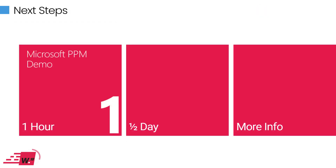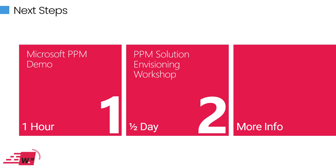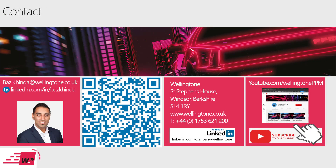Let's move on to next steps. I haven't gone into detail or demonstrated anything today, so if you'd like a demo, just get in touch using the details coming up shortly. If you'd like a deeper dive to understand what an implementation within your organization would look like based on your requirements and constraints, we can run an envisioning workshop, provide an implementation roadmap, and a tailored proposal that outlines the cost and effort involved.